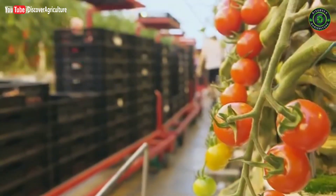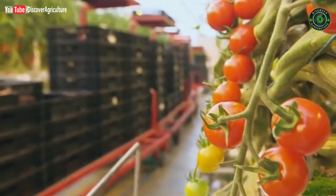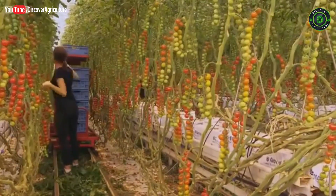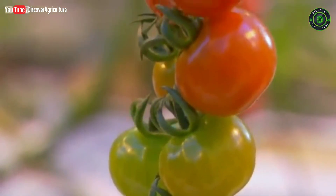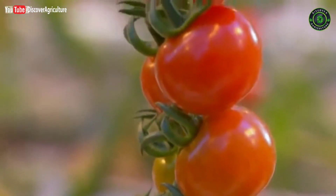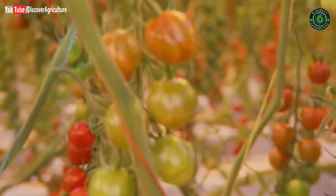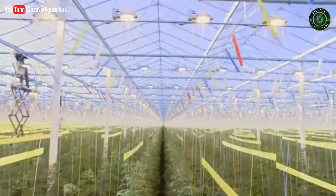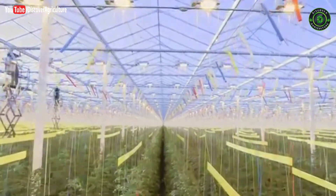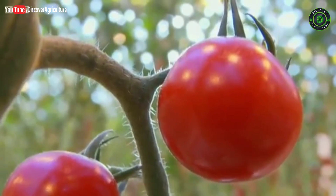Some question the energy cost of growing tomatoes in Britain in winter. Gert would argue it's no worse than shipping them in from Spain or Holland, where they're grown in similar greenhouses. In the end, it's our insatiable appetite for tomatoes that fuels the development of facilities like this and keeps the tomato harvest going year-round.